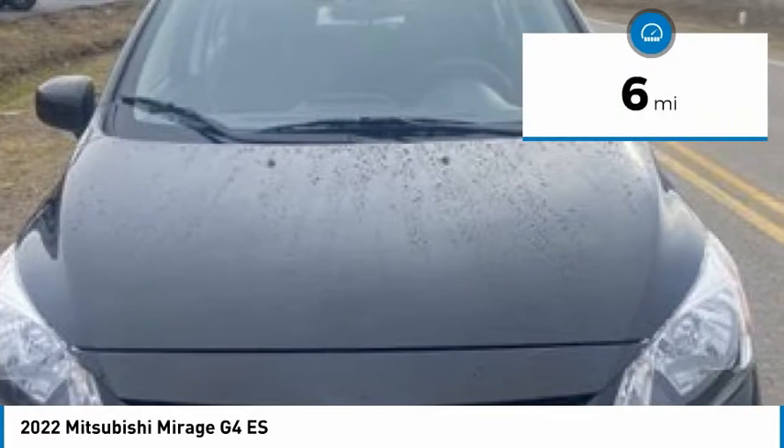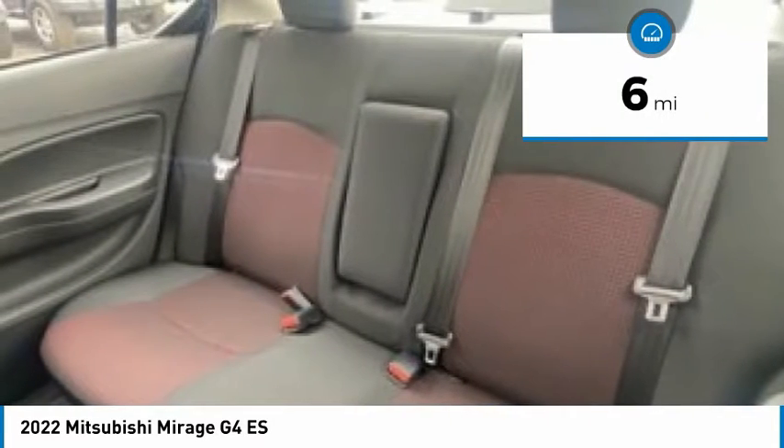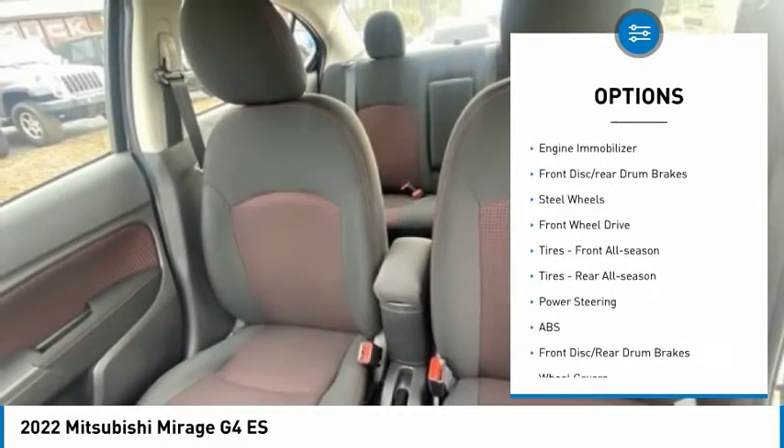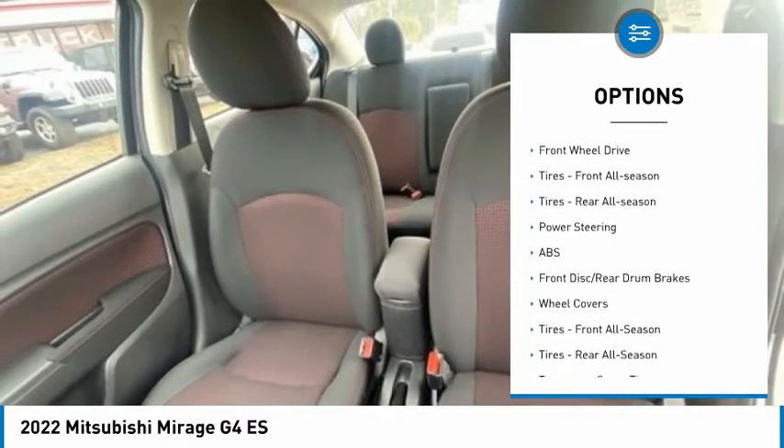This vehicle has less than 100 miles. Here are some of this vehicle's great options: tire pressure monitor, rear spoiler, brake assist, stability control, and engine immobilizer.